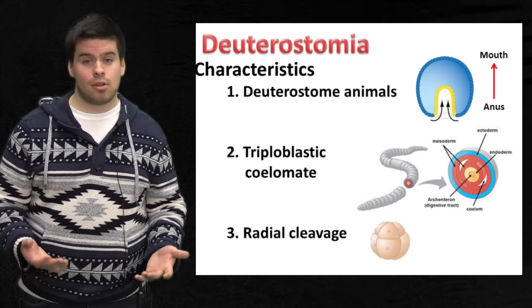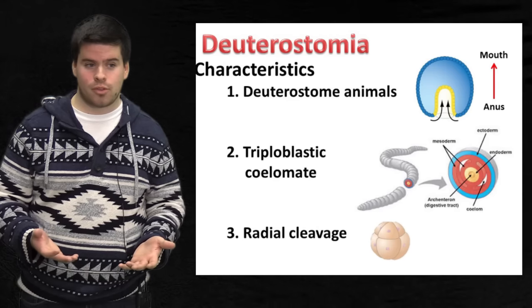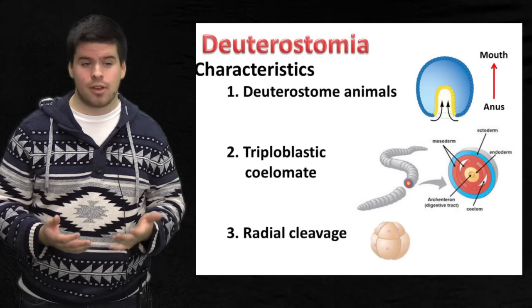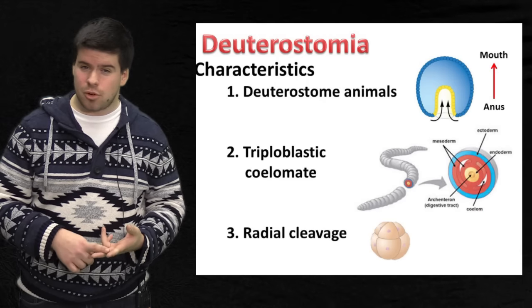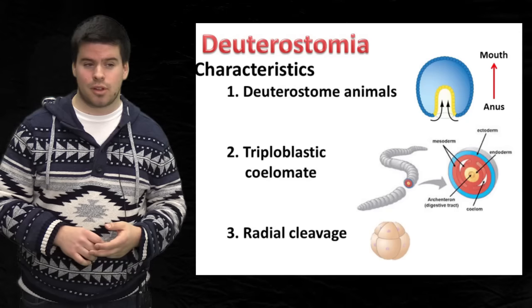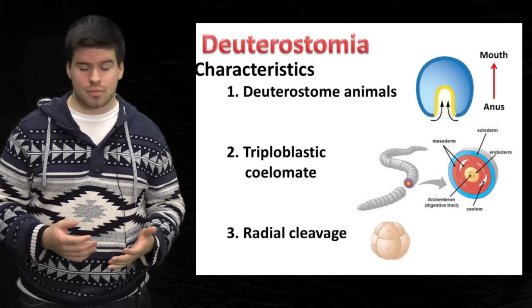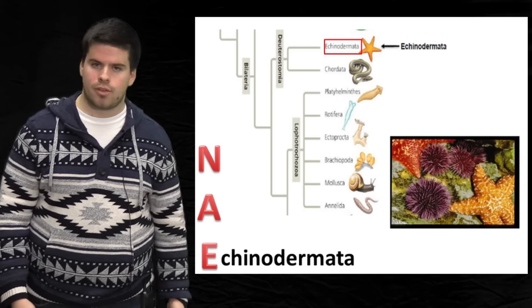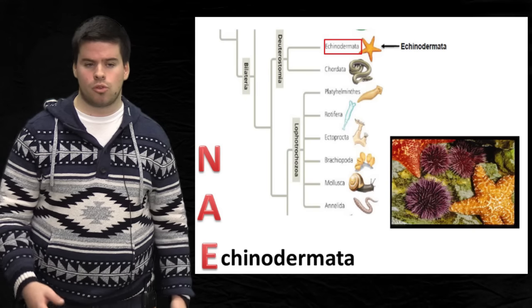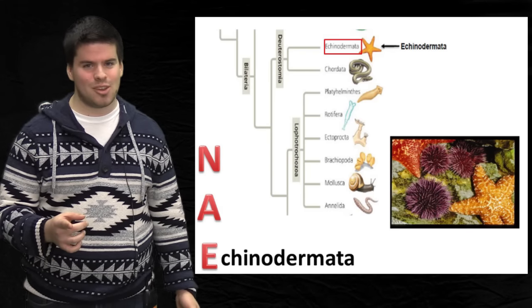Now we're going to talk about deuterostomes. Deuterostomes begin their development from the anus — that's right, they're like us, the butt hole forms first. They are also triploblastic coelomates, meaning that they have three layers of tissue: an ectoderm, a mesoderm, and an endoderm. The coelom is lined with mesoderm on both sides. Lastly, their embryo undergoes radial cleavage. This week we'll be looking at Echinodermata, and next week we'll take a look at chordates — both of these phyla come under Deuterostomia.